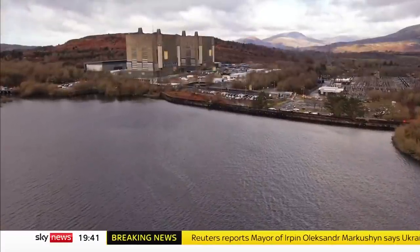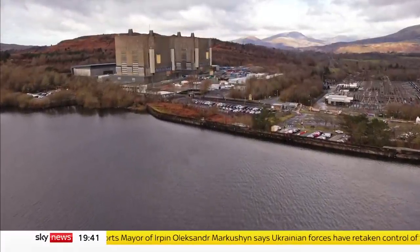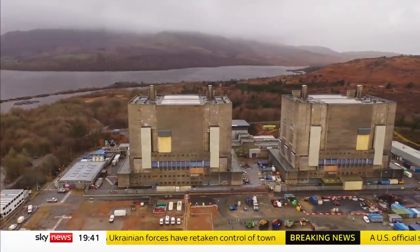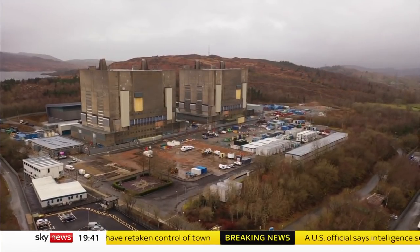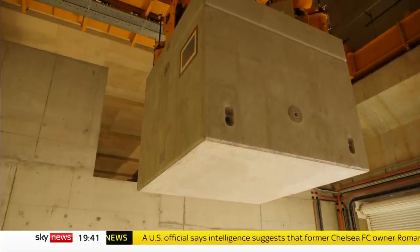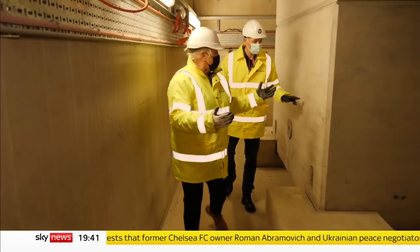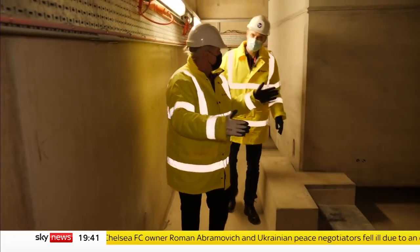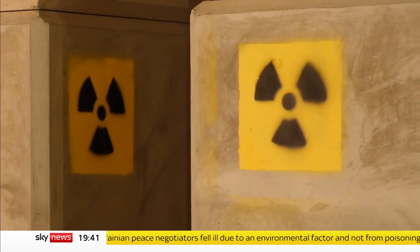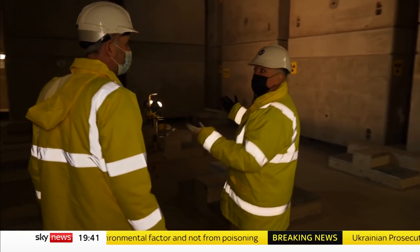In their day, the two reactors at Trawsfynydd made enough power for a city the size of Manchester. This plant shut down 30 years ago, but some of its core components will be radioactive for centuries. The remaining waste is being boxed up for long-term storage. What you can see here is concrete boxes, inside which there's another box, and inside that there's what's called intermediate level waste — the product of half a century of nuclear generation.